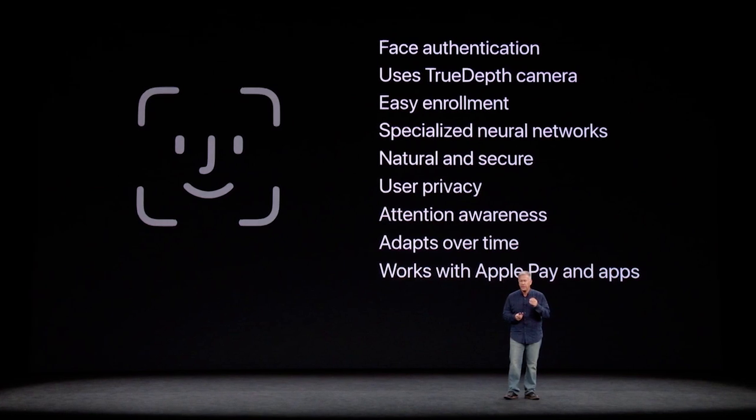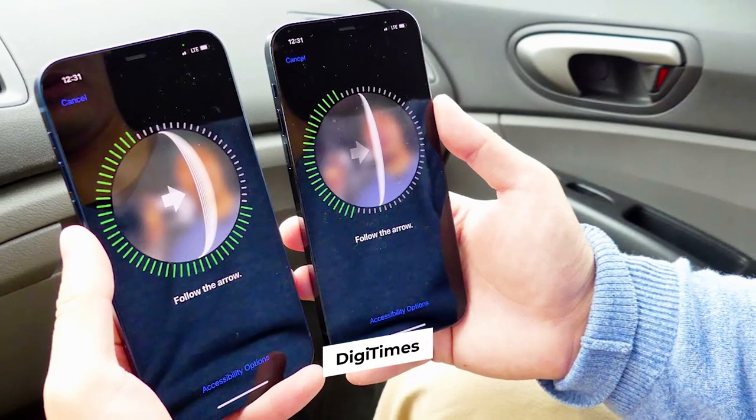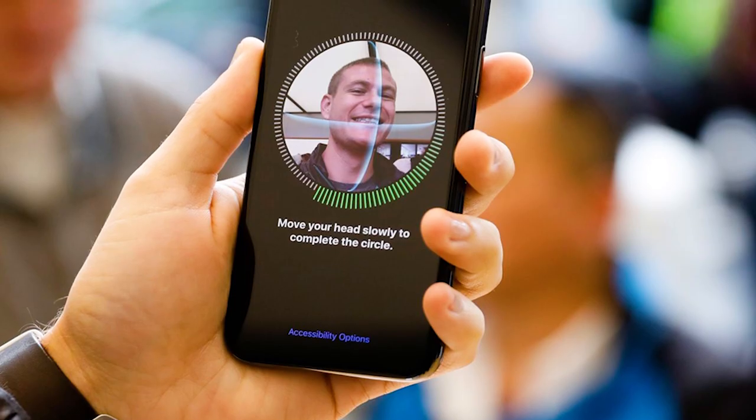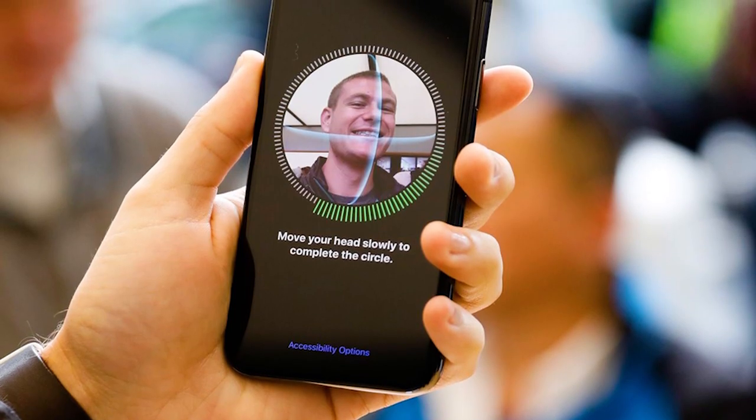That's what we saw in some other leaks from DigiTimes, claiming that Face ID will get a new VC-SEL chip, which reduces volume and improves depth sensing capabilities. So that's very exciting!